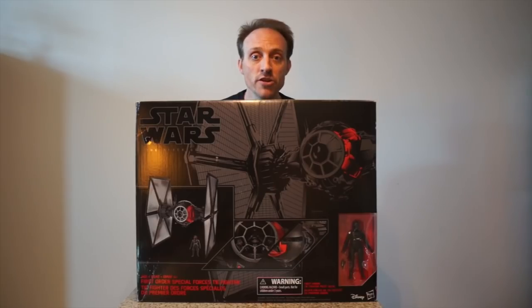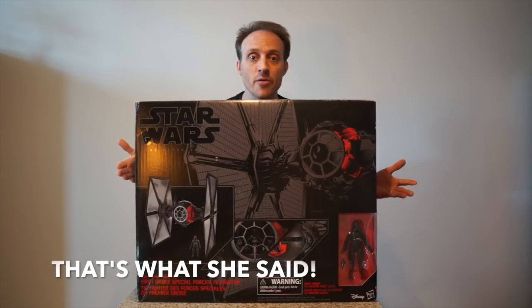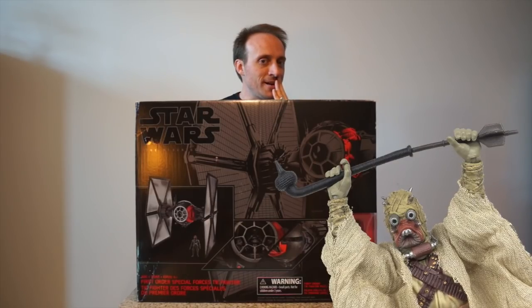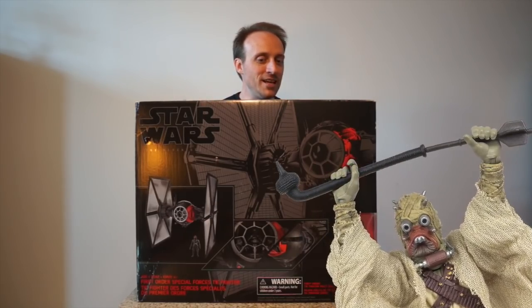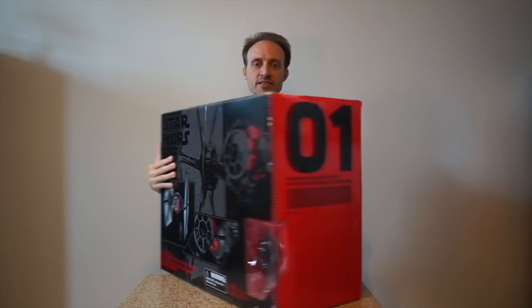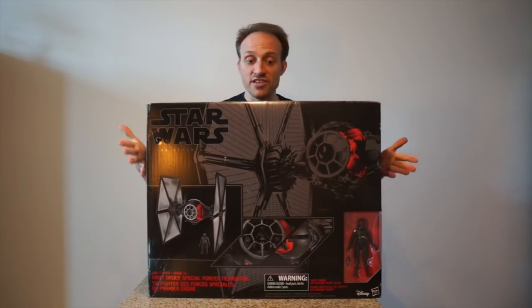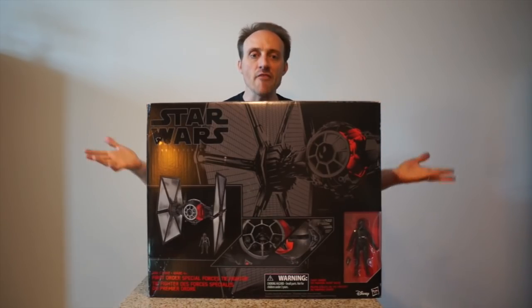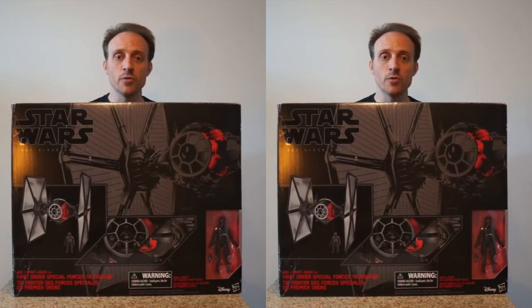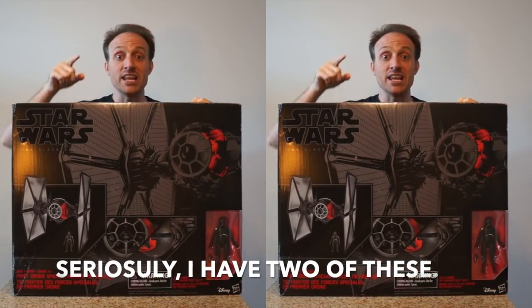I'm talking about this thing. Where do you even put this? This is probably why you don't own it — your wife says 'I can't have that in the house, I don't know what to do with it.' And if you take it out of the box, you're not going to throw the box away because you paid maybe twelve dollars and fifty cents for this at Toys R Us. Look, there are TVs that aren't even this big anymore. I have two of these; I don't know what I'm going to do with it.